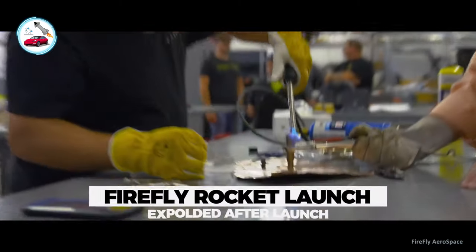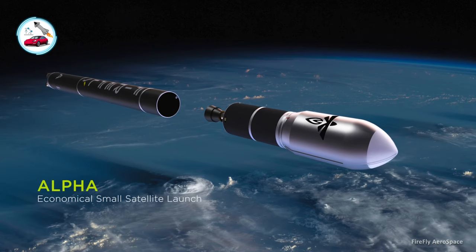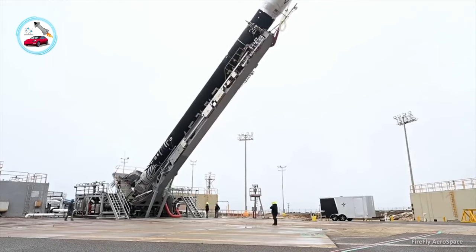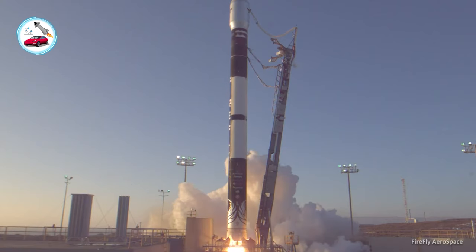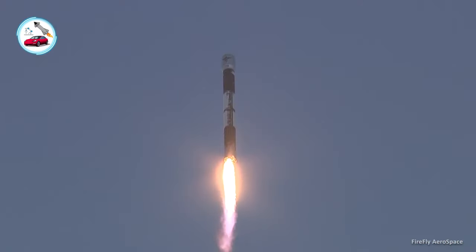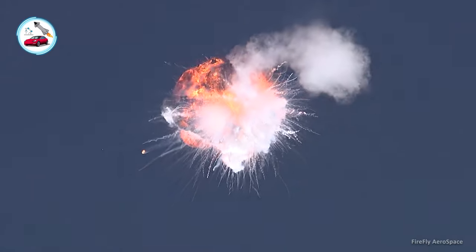Texas-based Firefly aims to secure a large share of the small satellite launch market with Alpha. Firefly Aerospace came up short in its first attempt to reach the final frontier. The Firefly rocket launched on the company's first-ever orbital test flight on September 2nd, lifting off from Vandenberg Space Force Base in California on September 3rd local time. The launch came nearly an hour after the initial try was aborted late in the countdown. Everything looked good for the first 2.5 minutes of flight, but the two-stage, 95-foot-tall Alpha then suffered a fatal problem, exploding in a dramatic fireball high in the California sky.